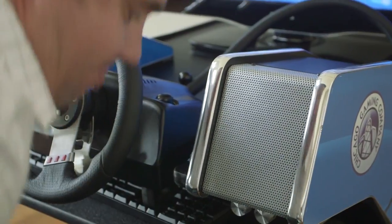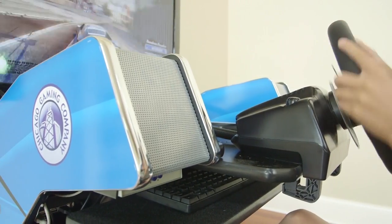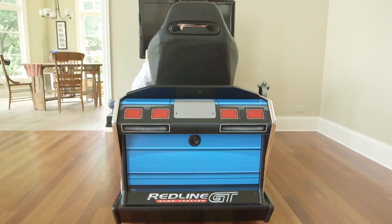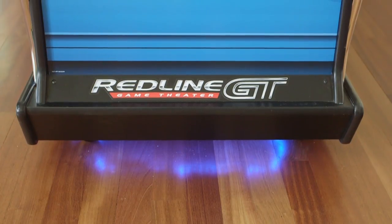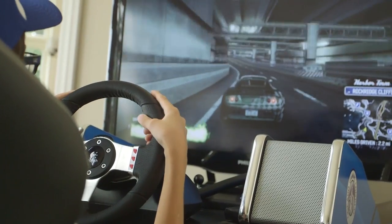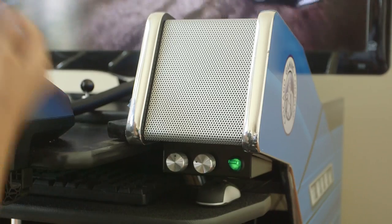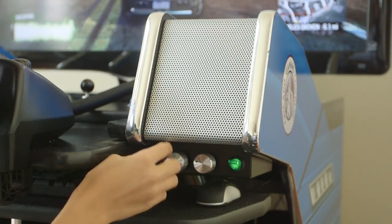The Redline GT is equipped with a 5-channel, 170-watt custom audio amplifier, coupled with 4 speakers that are designed to immerse the player in a rich, vibrant audio experience. You'll feel the energy of the 100-watt vibration transducer, designed specifically to rattle the player physically, reproducing every nuance of the road. The easy access control allows you to dial in the volume and vibration setting to match your mood and need for speed.